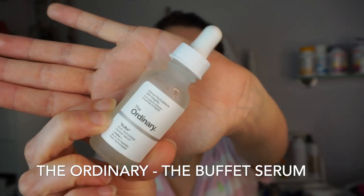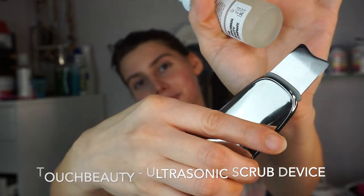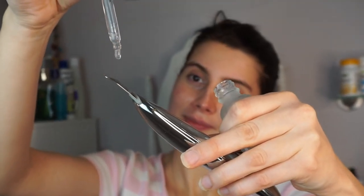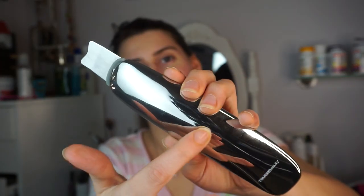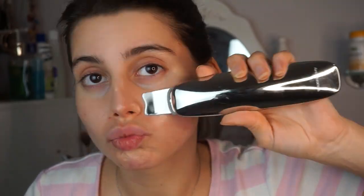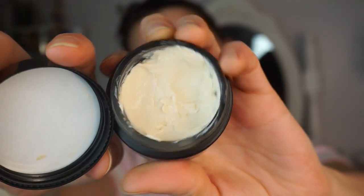I guess she puts on The Ordinary — oh, here's a Buffet Serum! I love buffets. My favorite ones are the ones that have the roast beef at the end and all the other good food in between. Buffets are great! But I've never seen this — it looks like one of those spackle, painting kind of things. I could use that, maybe that could remove paint. She uses a lot of it. That's The Ordinary serum — she seems to use quite a bit. I wonder if that hurts.